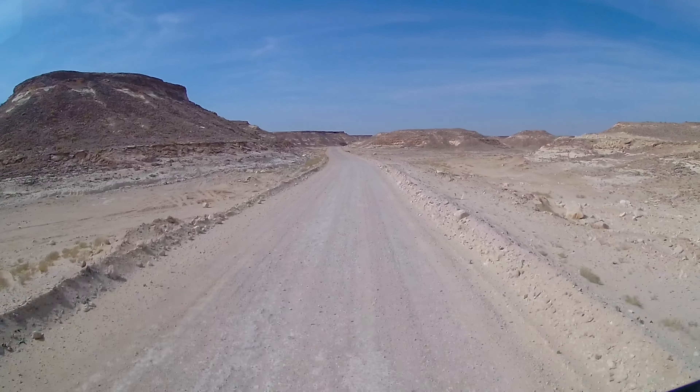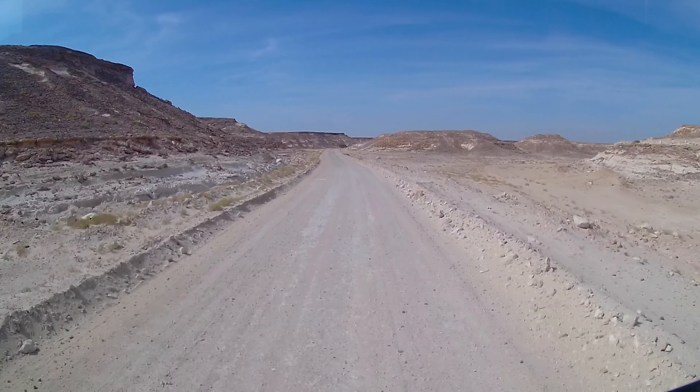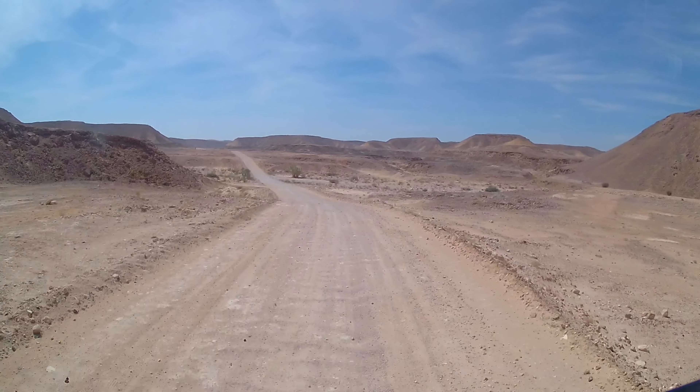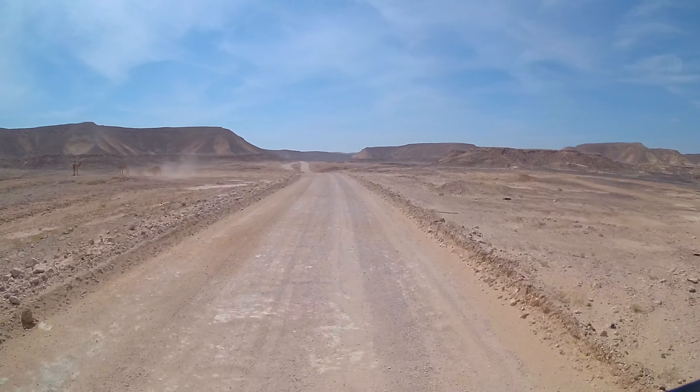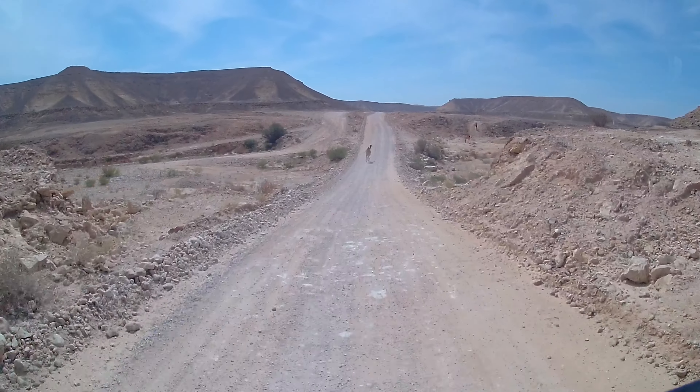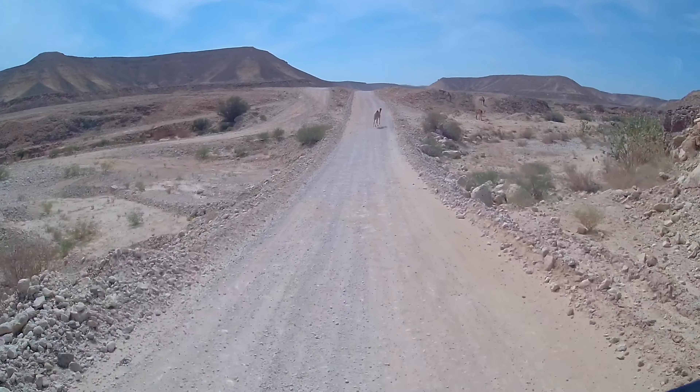We really liked this section — a beautiful deserted rock and sandstone landscape, only interrupted by a few small Bedouin settlements. And of course a few camels now and then.